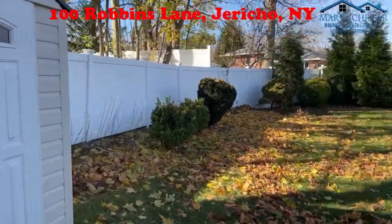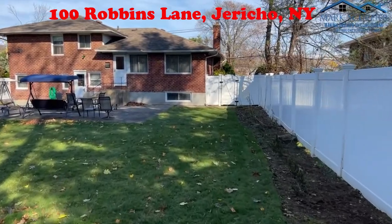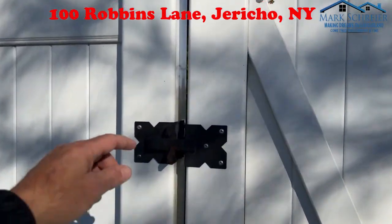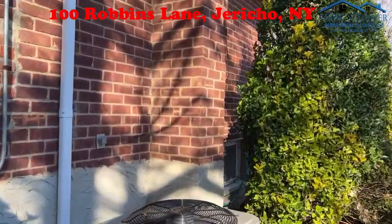We're going to take a look at that backyard from the back — again, 80 by 135. And as we exit, to the left is your updated central AC.